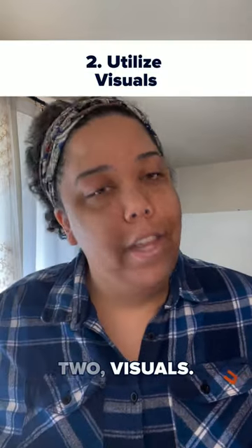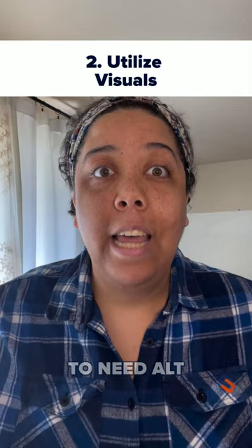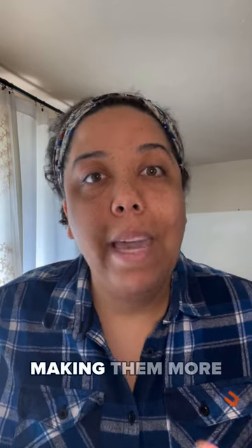Two: visuals. If you have images and videos — and you really should — you're going to need alt tags and video markup. That way, users can experience your product as much as possible on the website, making them more likely to actually purchase the product.